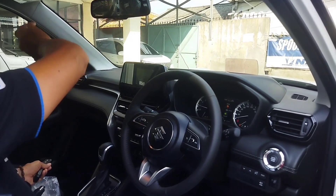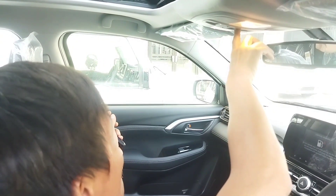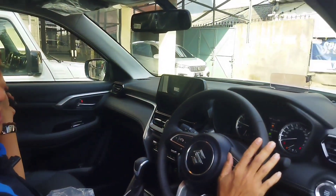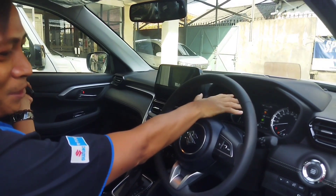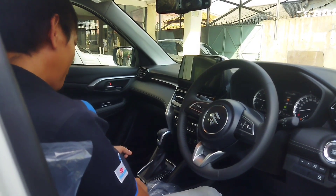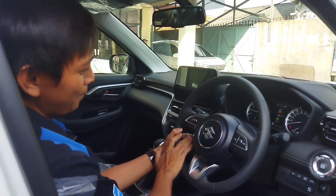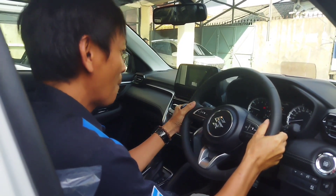Spion dalamnya sudah auto-dimming mirror. Yang mantapnya, di Suzuki Grand Vitara ini sudah ada sunroof. Selain itu sudah dilengkapi fitur keselamatan 6 airbag — 2 di kursi kanan kiri dan di pilar atas. Ada wireless charging. Transmisinya 6 kecepatan, di bagian setir ada paddle shift untuk menurunkan dan menaikan gigi, cruise control, switch audio steering, serta bluetooth dan telepon.